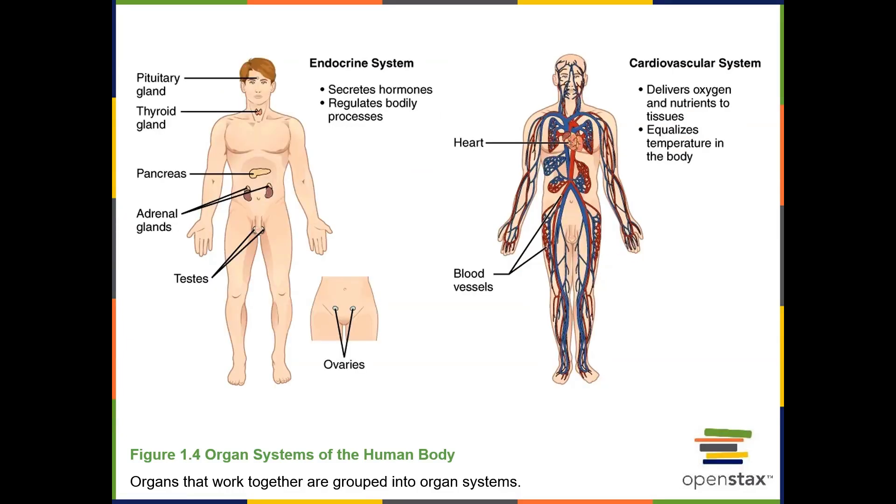The endocrine system includes many different endocrine glands. For example, the pituitary gland, thyroid gland, pancreas, adrenal gland, and gonads — in men, the testes, and in women, the ovaries. The functions of the endocrine system are to regulate other organs through chemical communication.